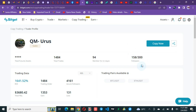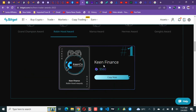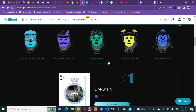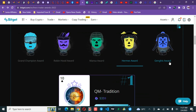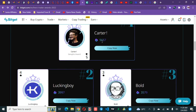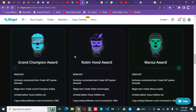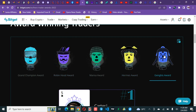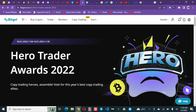You can click copy now to join QM Rose directly. There are other award categories: the Robin Hood Award goes to King Finance, the Master Award to Key and Brain, the Hems Award to QM Tradition — I have this trader in my copy portfolio as well. The Gains Award goes to Kata. Under each award category there are ranked positions from number one to number five that you can use to filter and select the best trader to copy.